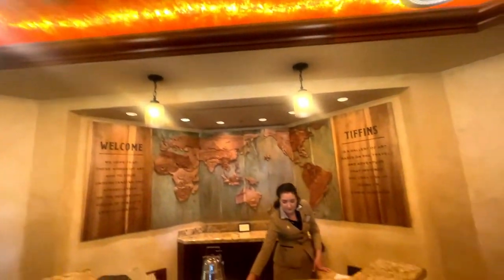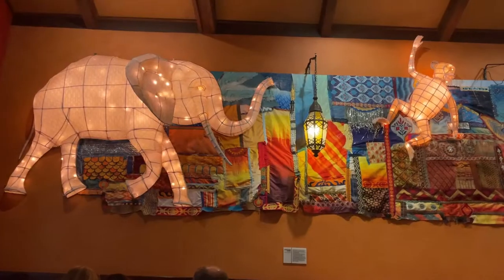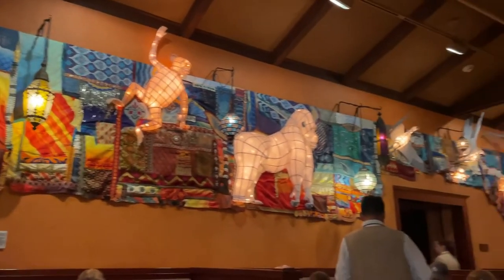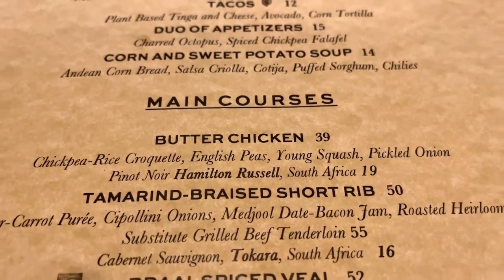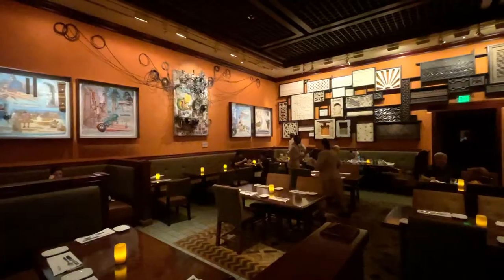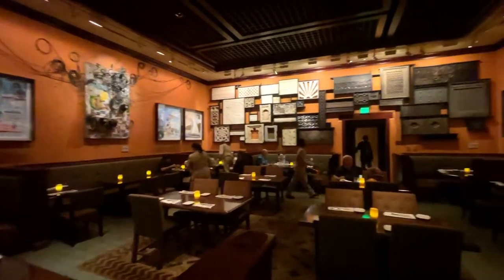Our table is ready and we're escorted into one of the three dining rooms that honor the spirit of Africa and Asia. The menu here is packed with unique and delicious options. Mr. Travel Bug and I decide to split the whole fried fish with coconut fried rice entree.